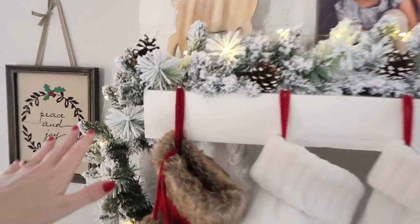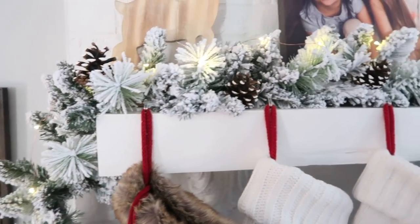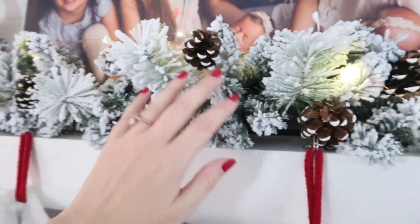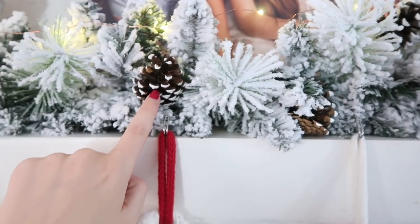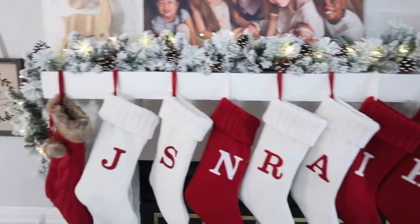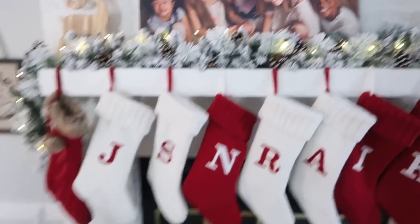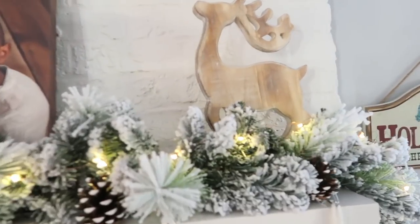This is a really pretty flocked garland from Walmart, and I have to tell you I've been really impressed with Walmart's quality on their flocked garland. I added these little pine cones — I actually did a video a couple years ago showing how I made them into a garland. I also added these little LED string lights that are battery operated, from Target, and I added them to these side trees as well.